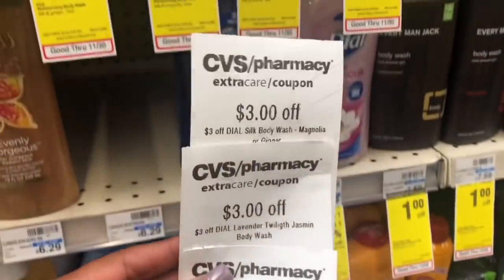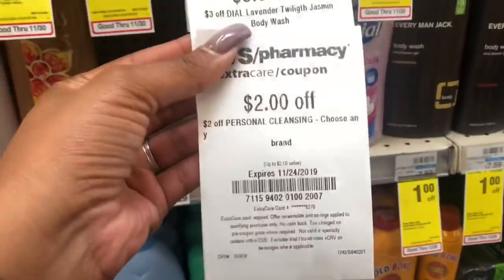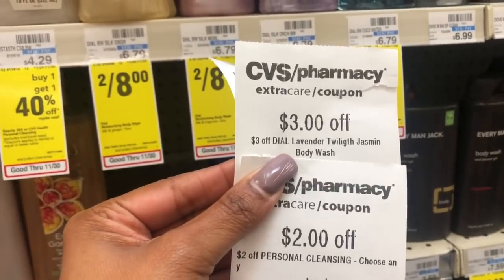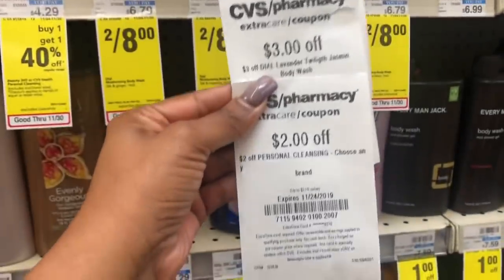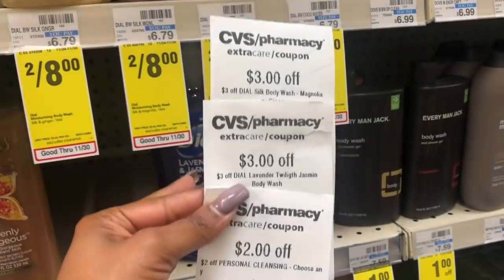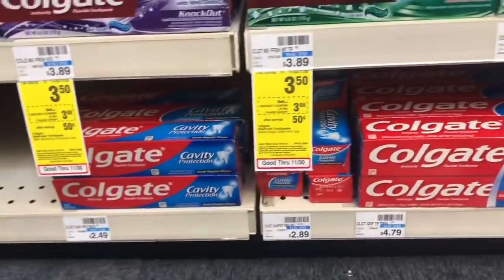I have a $3 off the Silk body wash in Magnolia and Ginger, so I'll pick up one of those. I also have a $3 off the Twilight Lavender and Jasmine, so I'll grab one of those. I also have a $2 off personal cleansing CRT. After adding all these CRTs together it works out to $8 off, and these are on sale two for $8 — making it completely free.